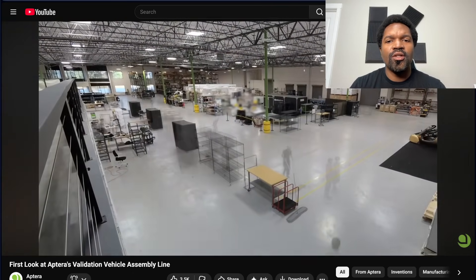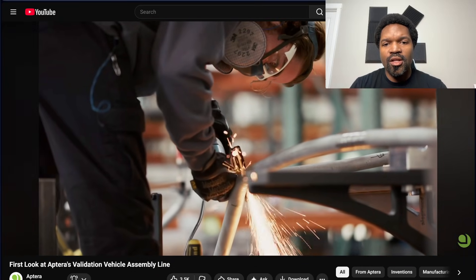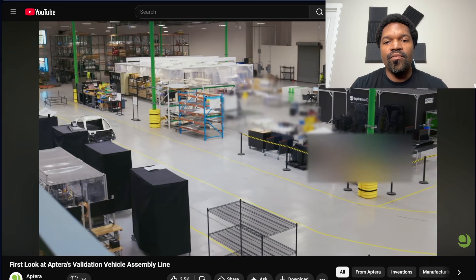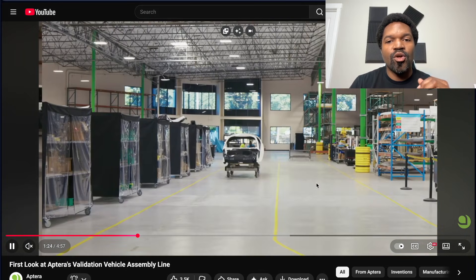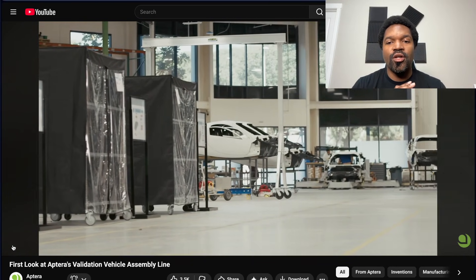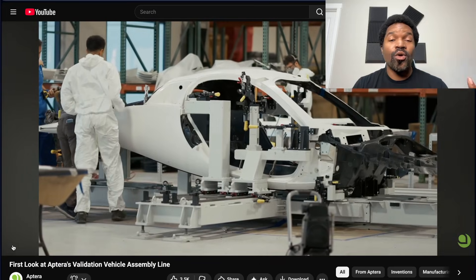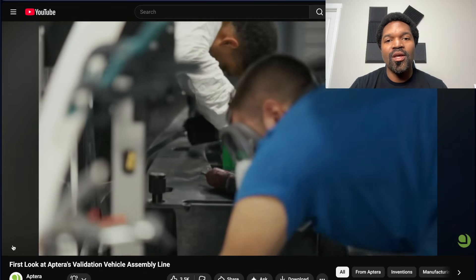Aptera Owners Club basically speculated that it could be something from another company that they can't share. Nobody knows what it is, but my guess personally is that it's probably some sort of proprietary technology — some kind of machinery or something they cannot or do not want to show because they're trying to keep it under wraps. Probably something they invented or created themselves, which is consistent with what I encountered at my Aptera tour.